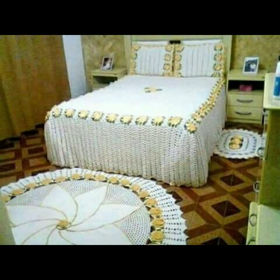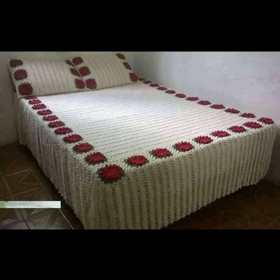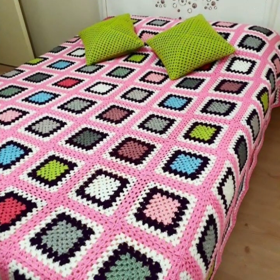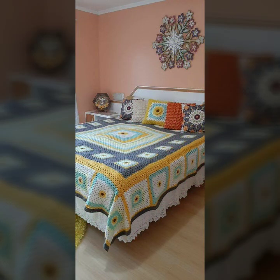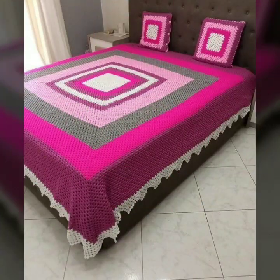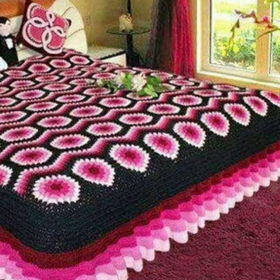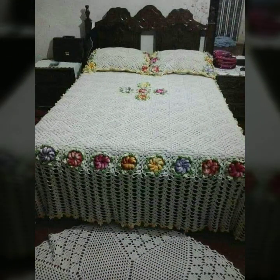Top 50 designs and ideas — you can see in this video every design is different, beautiful and trendy. Stylish color combinations and contrast are beautiful. You can see designing ideas, stylish colors, light colors, dark colors, and beautiful color combination contrast all in this video.